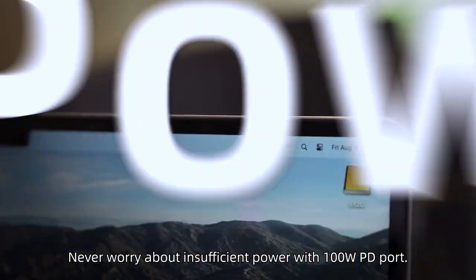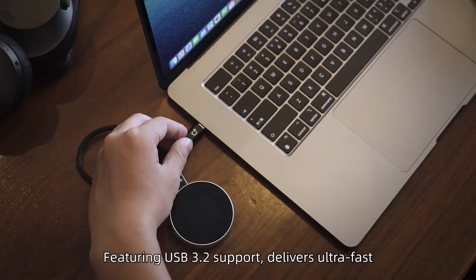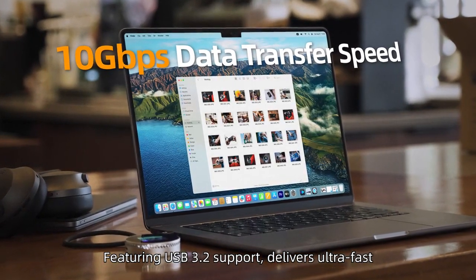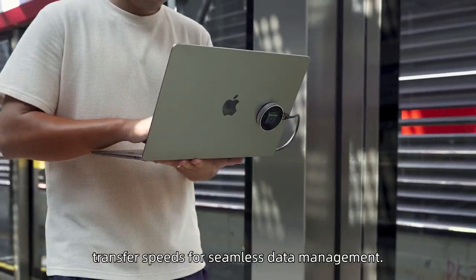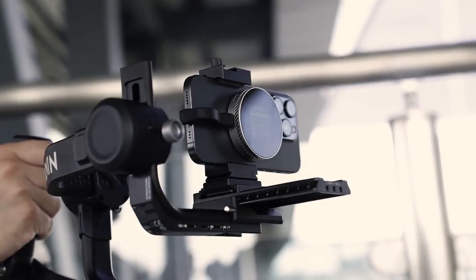Never worry about insufficient power with the 100W PD port. Featuring USB 3.2 support, delivering ultra-fast transfer speeds for seamless data management. DotCase.